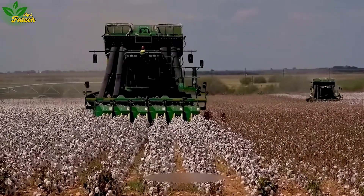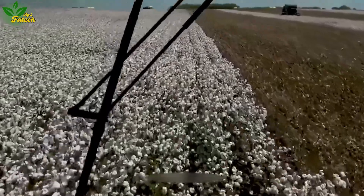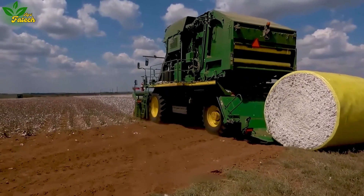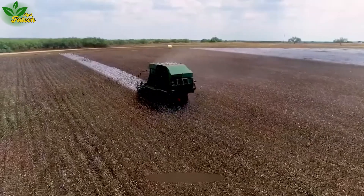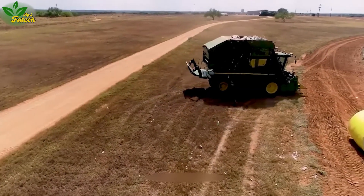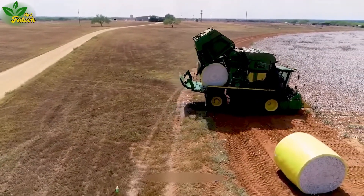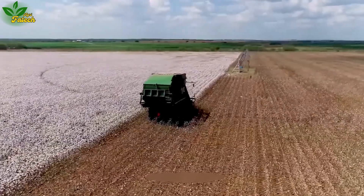As the landscape transforms, credit goes to the efficiency of the cotton harvester. This marvel, equipped with fan blades and a filtration system, meticulously separates cotton from the plant. Utilizing tools like brushes and cutting edges, it ensures the removal of cotton from seeds. With adjustable speed and pressure, the cotton harvester optimizes the harvesting process, guaranteeing quality and efficiency in the final products.